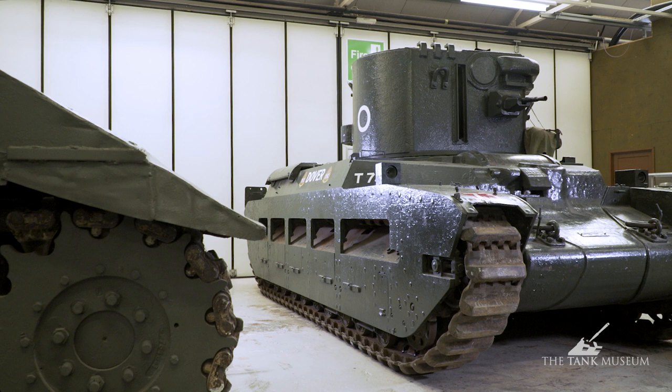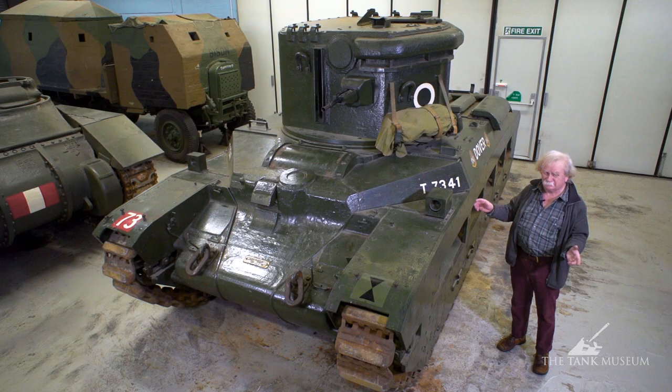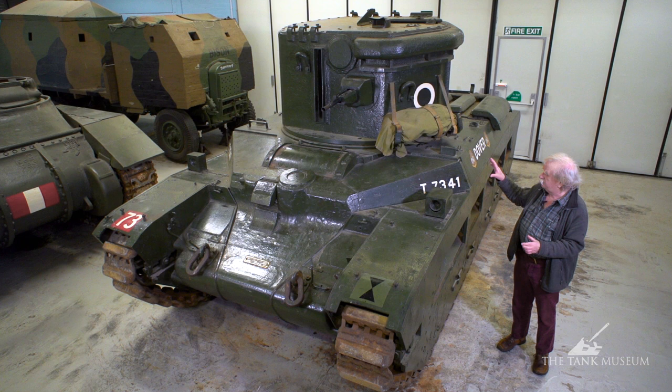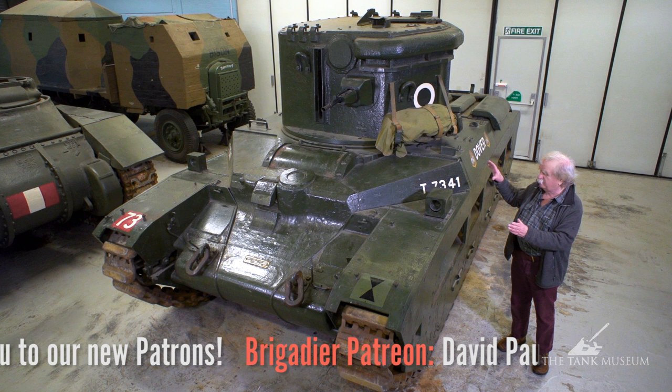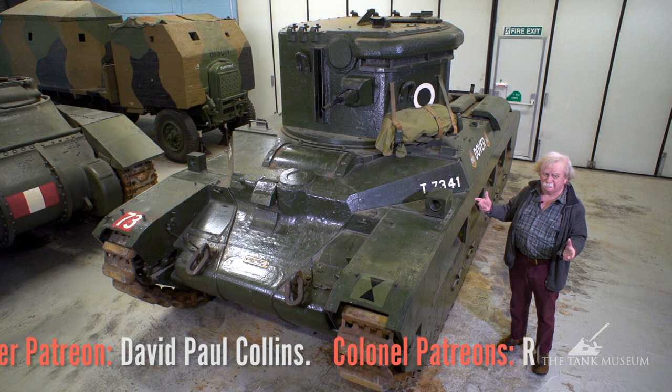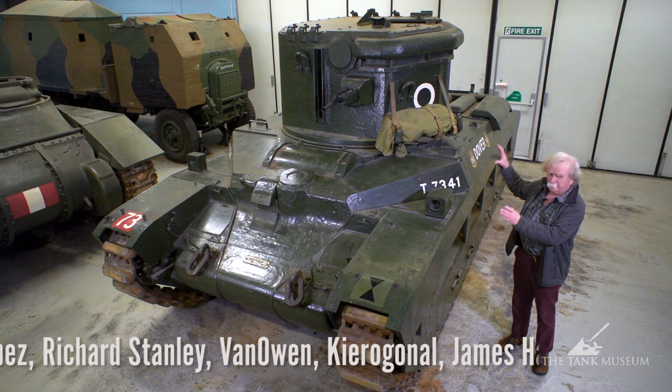They made the thing so secret that a chap turning up at Lowther Castle to work on tanks was told that until he'd signed the Official Secrets Act, he wasn't allowed to even look at them. And the whole thing was so secret that a lot of senior commanders in France didn't even know that these things existed. So in operations where they could have used them, they didn't. As a result, they were never used in the kind of action they'd been intended for in the first place.